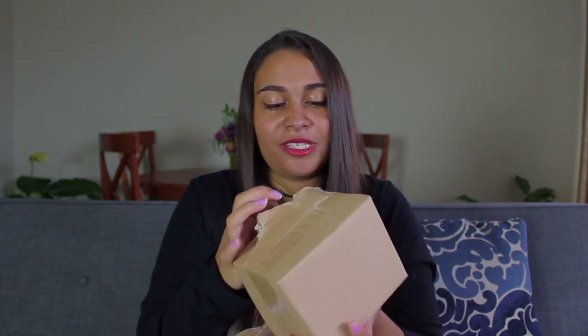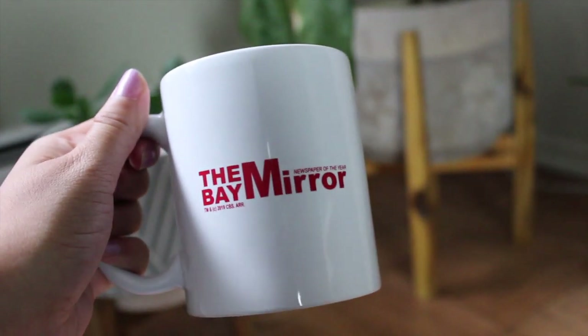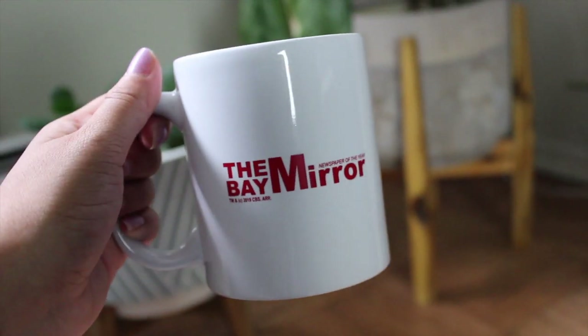The first thing we have here is the Bay Mirror Newspaper of the Year mug. This is inspired by the Bay Mirror that Phoebe worked at, so I'm sure she had a little mug like this on her desk. I could definitely see myself drinking some nice hot chocolate in this.